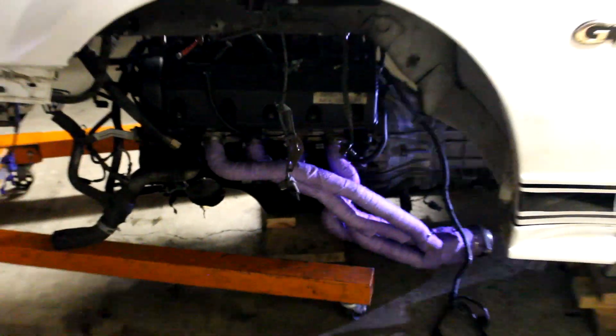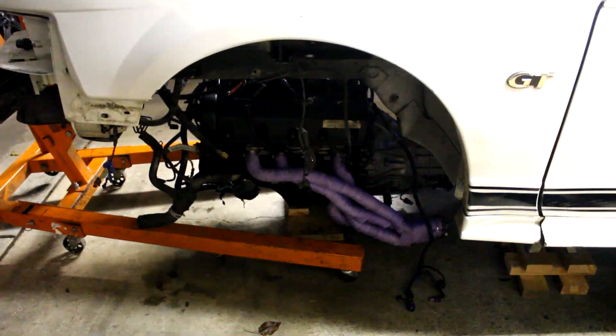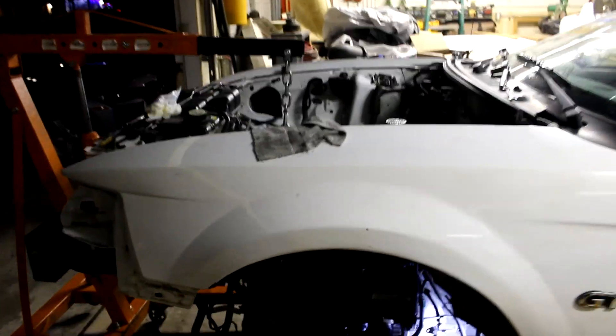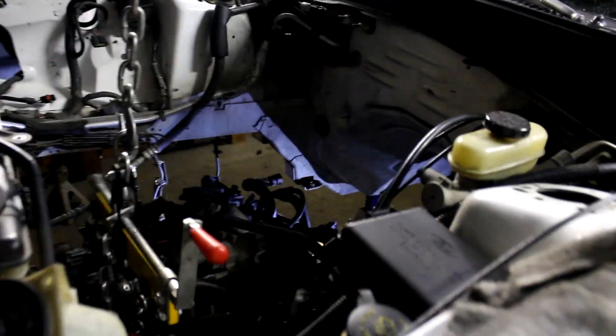Today's objective is that motor right there. If you haven't seen this video, we went ahead and threw it under the car. We're gonna go ahead and finally put it in the car — it's right now just sitting under there. The transmission is also bolted up to that, and we're working on that right now.